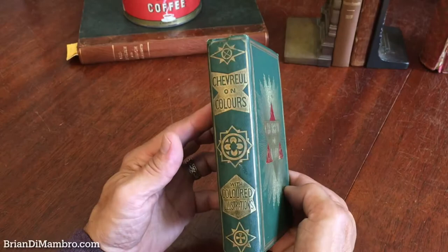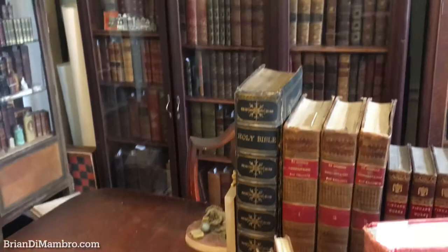And if it interests you, it is available now online from me, Brian DiMambro. Thank you.